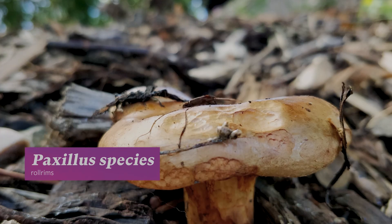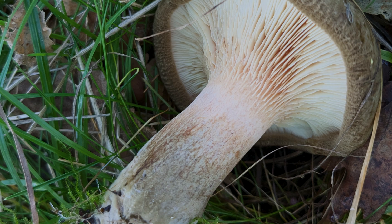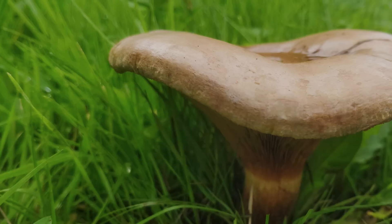The most common root-helping mycorrhizal fungi found in gardens are the roll rims. They partner with many types of garden trees and are so called because their caps never fully uncurl around the edges. They exchange nutrients with plants, helping them grow stronger and healthier.